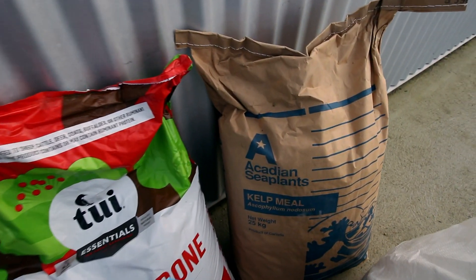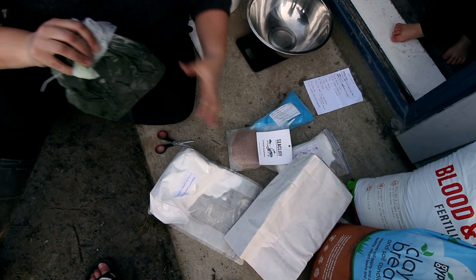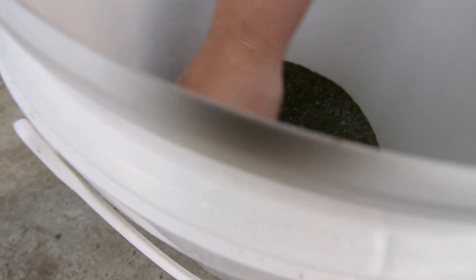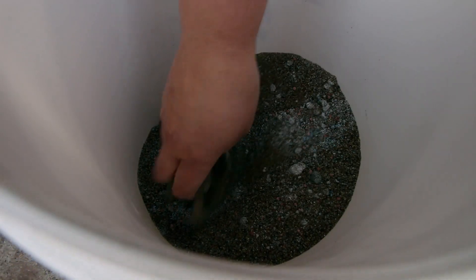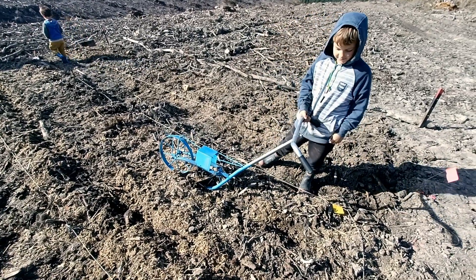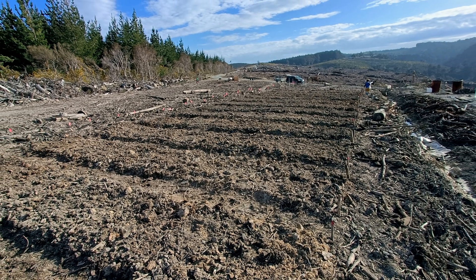We added all the amendments recommended from our soil tests, which meant lashings of rock phosphate, calcium or lime, lots of copper and boron, and all the little micronutrients as well — there's a big recipe that we just spread through. Combined with the bedding and manure, we tilled it through and loosened it up, then flicked the dirt from the pathways up into the beds and shaped ourselves some beds. It all felt like wonderful progress.